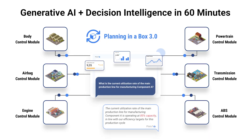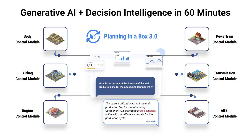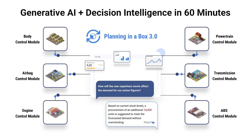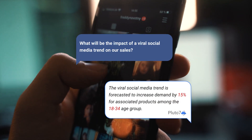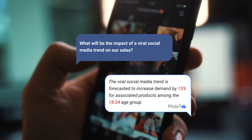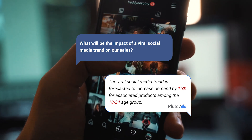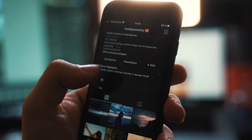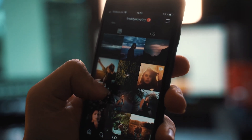And here's the magic part. You can plug all these external signals into your existing planning data. It's as simple as asking questions like, how will the new superhero movie affect the demand of our action figures? Or what will be the impact of a viral social media trend on our sales? With Planning in a Box, you don't need advanced data science knowledge or SQL skills. Just ask questions and get your answers. Can you think of something simpler?